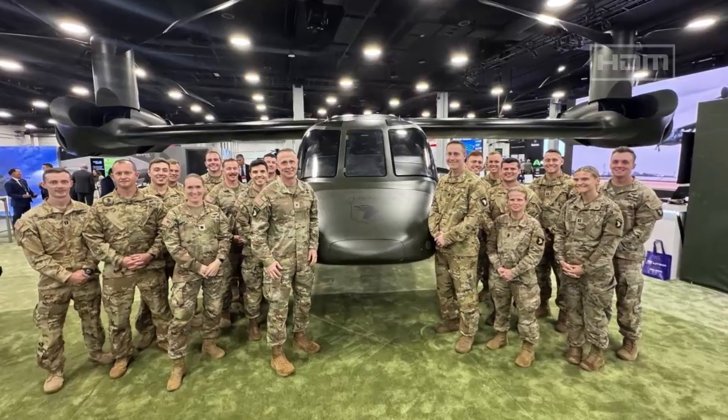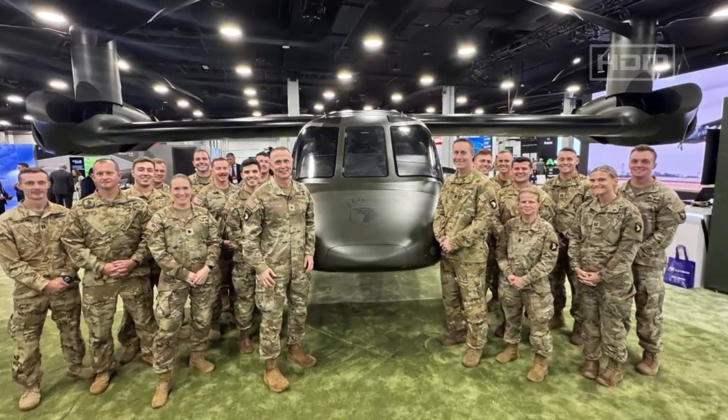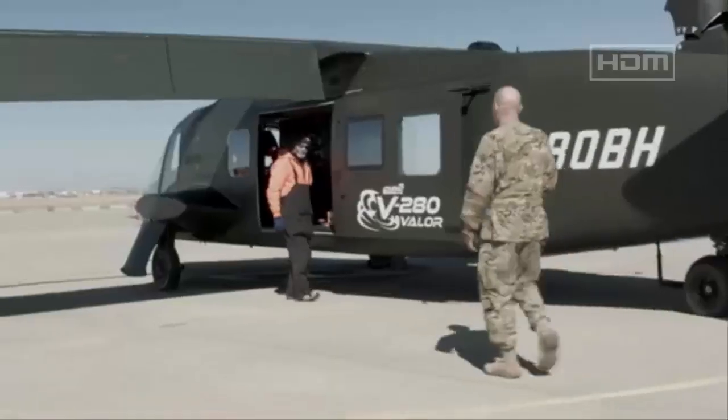The 101st Airborne Division will be the first recipient of the MV-75. The division has initiated the process of preparing for the adoption of the new aircraft, which, according to the command, will substantially alter its deployment strategies.